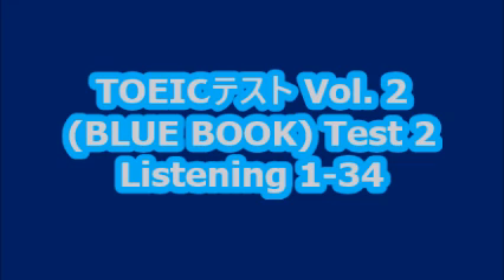Number ten. Look at the picture marked number ten in your test book. A. A work area has been roped off. B. Traffic cones are piled on top of one another. C. There is a ladder leaning against the building. D. The worker is closing the doors of the van. Go on to the next page.